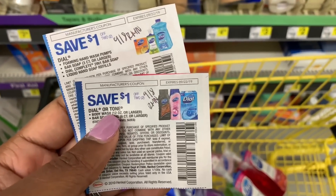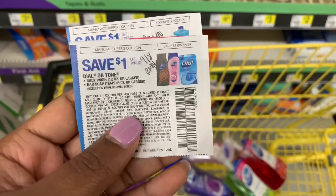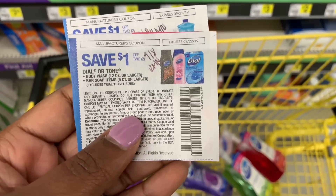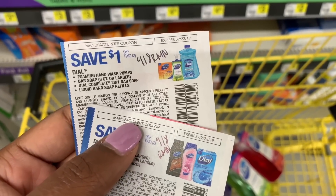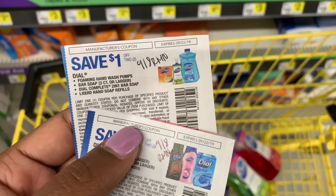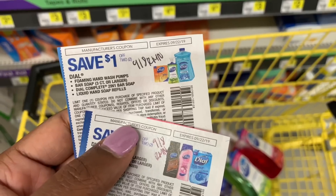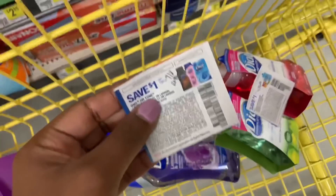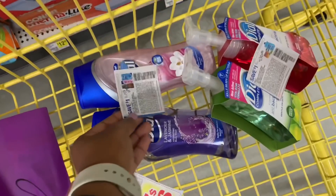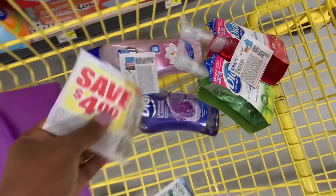I'm going to use two coupons from the 9/8 RetailMeNot insert. The first is $1 off two Dial or Tone body washes, and the second is $1 off two foaming hand soaps or bar soaps. I'm going to pick up the foaming hand soap and use both of those dollar-off-two paper coupons.